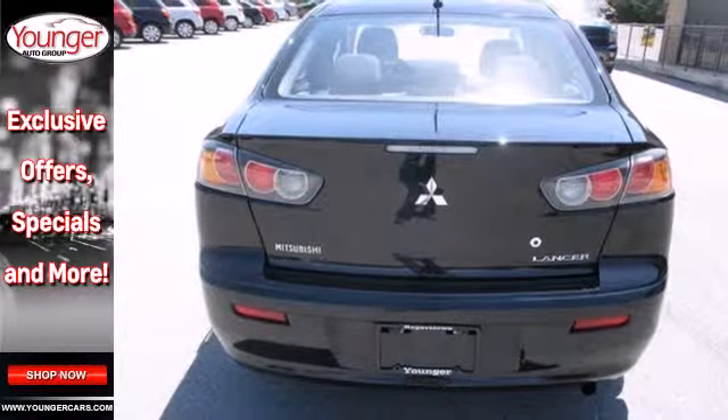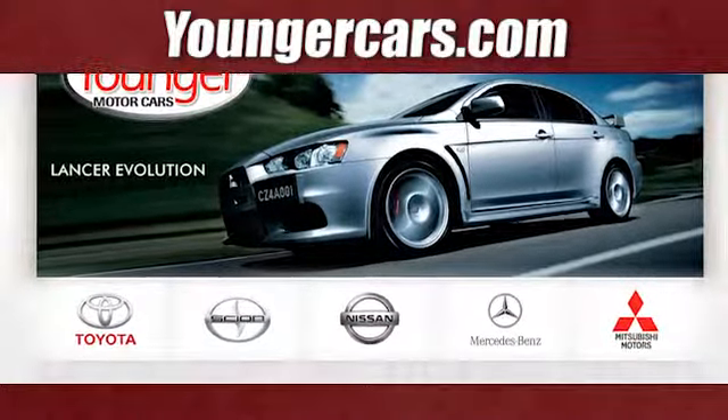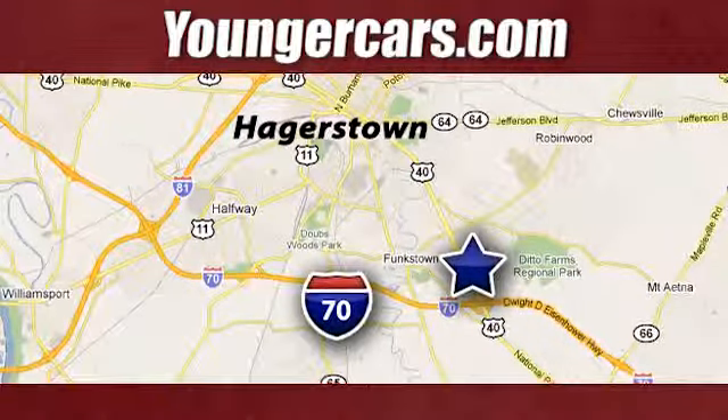Take this one for a test drive today. Visit our website at YoungerCars.com. We're conveniently located at 1945 Dual Highway in Hagerstown, Maryland.